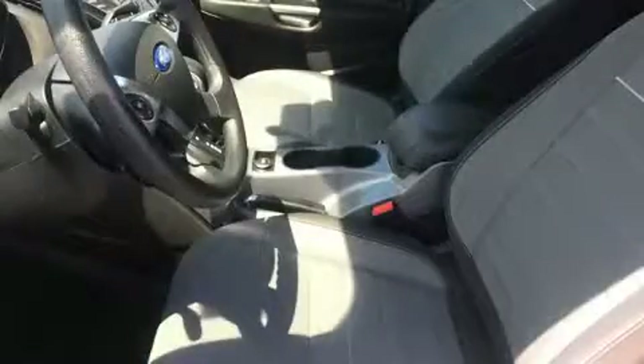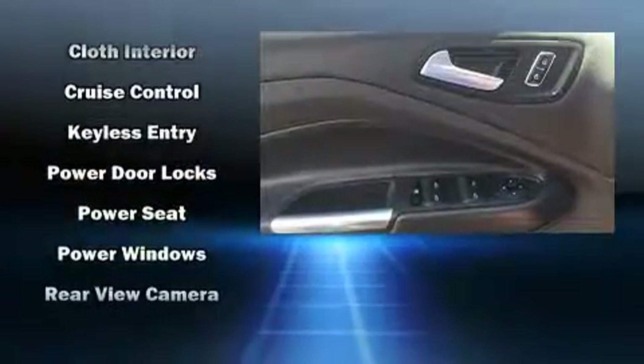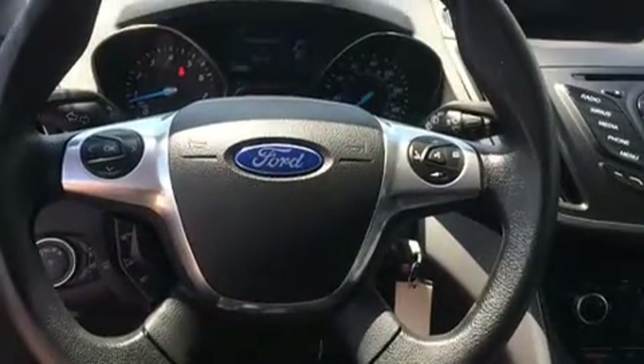Safety equipment has been integrated throughout, including dual front impact airbags, head curtain airbags, traction control, brake assist, ignition disabling, and four-wheel disc brakes with ABS. For added security, dynamic stability control supplements the drivetrain.